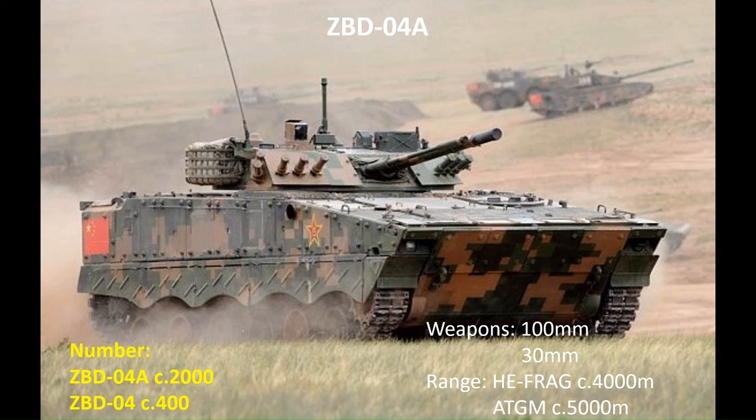The PLA's primary infantry fighting vehicle, or IFV, is the ZBD-04 series. The latest version is the ZBD-04A, which weighs in at around 24 tonnes. Armed with 100mm and 30mm guns, it can fire anti-tank guided missiles through its main gun. The ZBD-04 is a lighter, earlier version weighing around 20 tonnes but has the same armament. There are around 2,000 of the ZBD-04As in service and around 400 of the base 04 model.